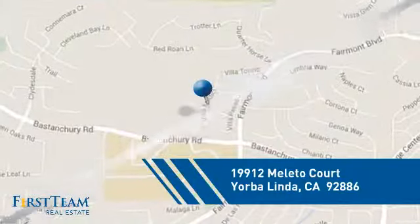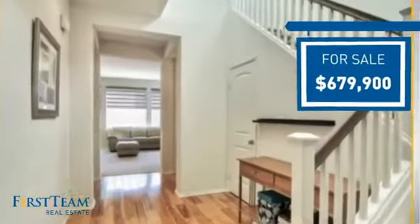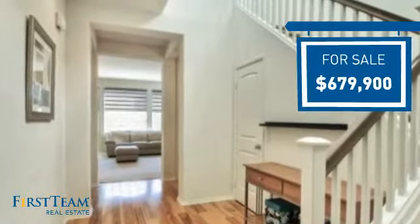It's located in this area, currently listed at just under $700,000, offering an excellent value for the area.